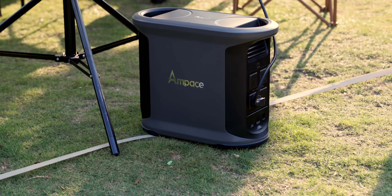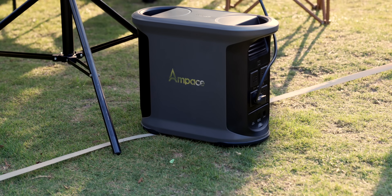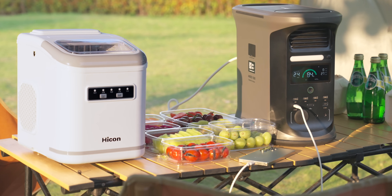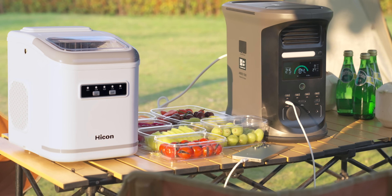It can also work in extreme temperatures as low as minus 20 degrees Celsius and it can hold its charge for up to eight years, so if you ever need it in an emergency you are ready to go in milliseconds.